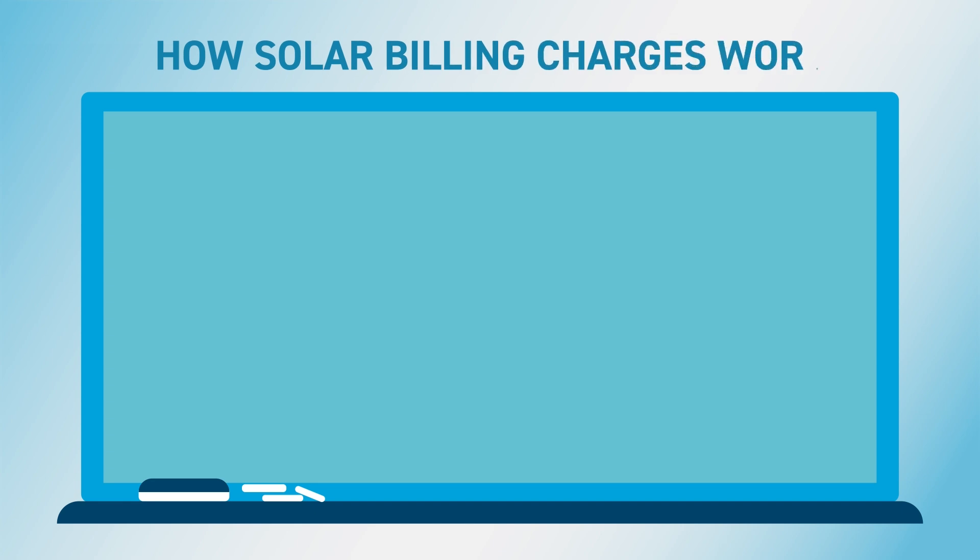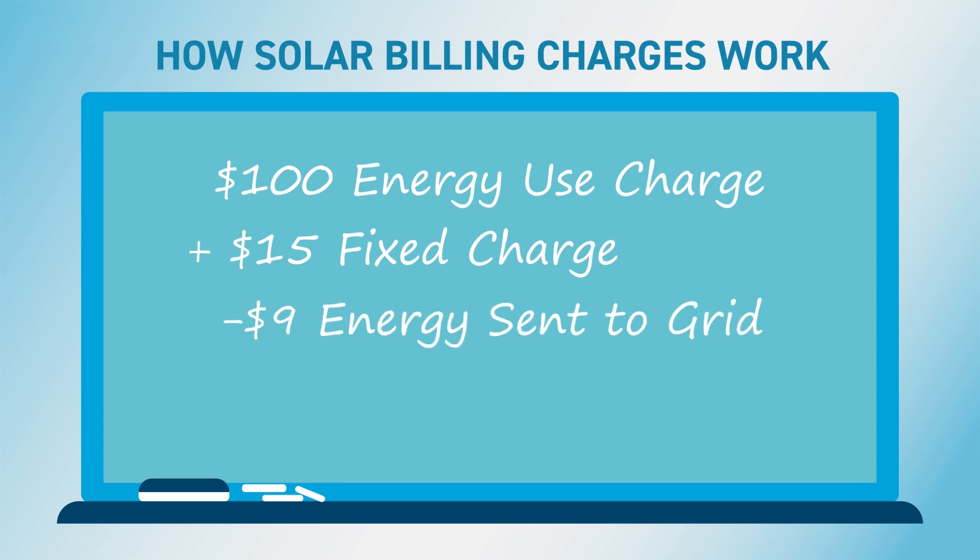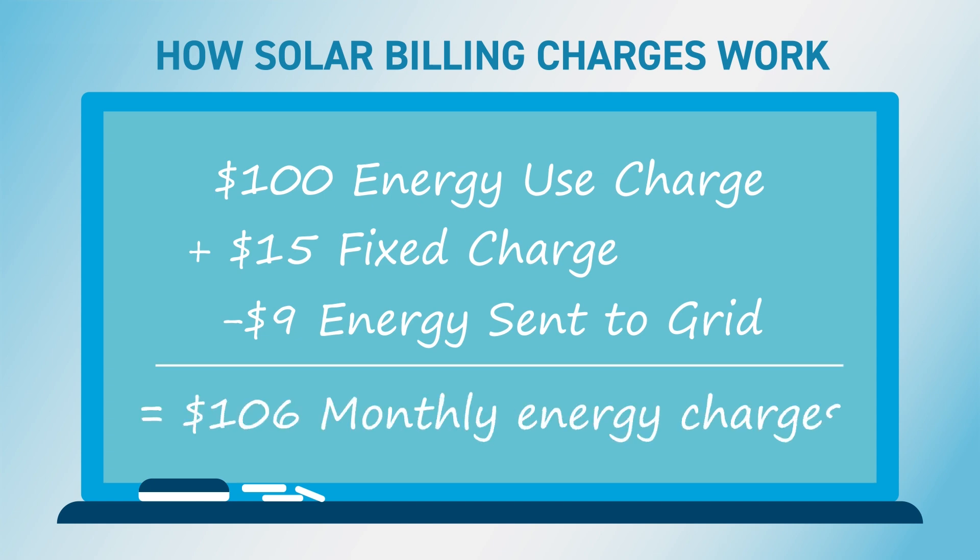Every month, there are charges for energy you used from the grid, which includes taxes, fees, and a fixed charge, sometimes called a base services charge. Then there's a credit for energy sent to the grid. That adds up to the total bill.